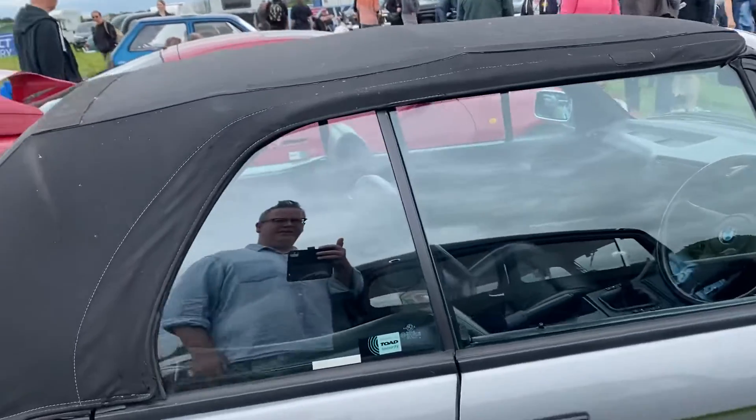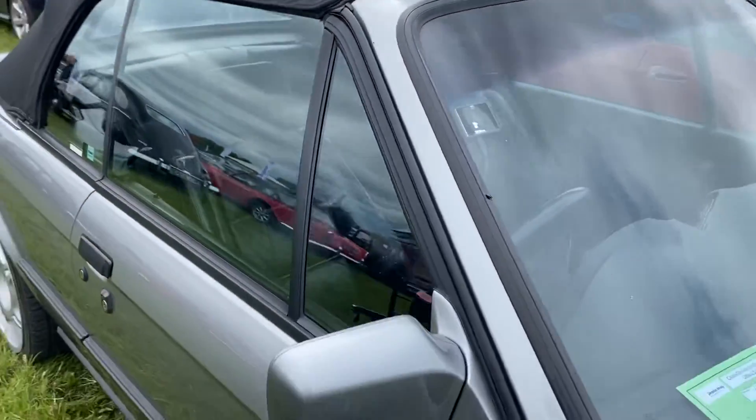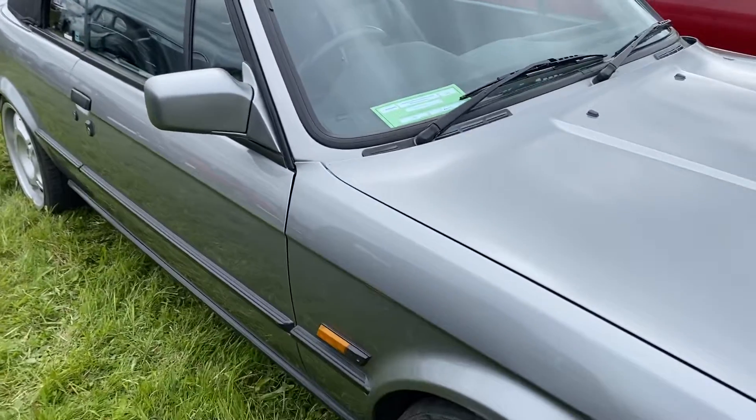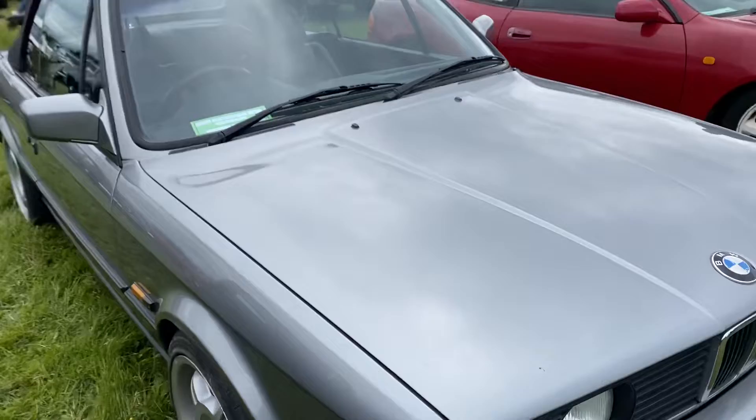I'm sure he's got the originals somewhere, but done up now. The prices of these have skyrocketed — something like £30,000 for a really good condition one, apparently, or the sport version. So their status is coming back.